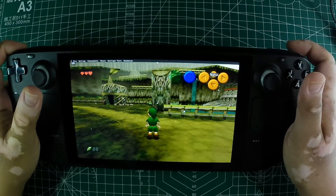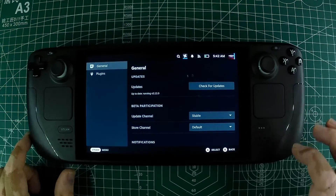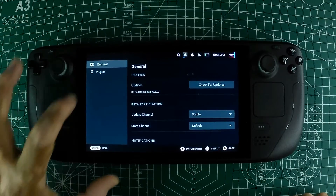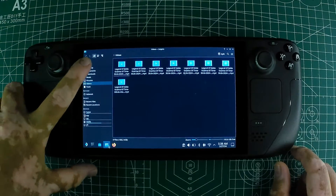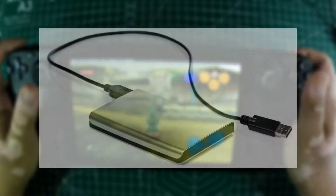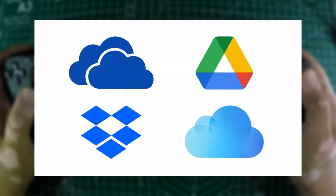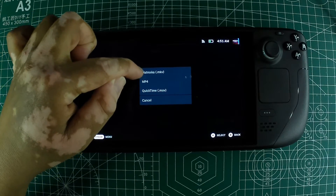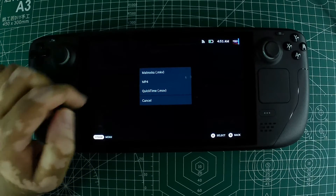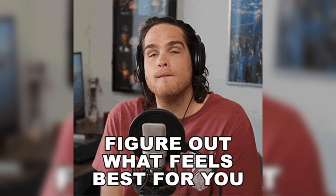Here are a few additional tips to enhance your recording experience. First, make sure your Steam Deck and Decky Loader are up to date, as updates often include performance improvements and new features. Also, keep an eye on your available storage since recording videos can quickly eat up space — consider moving older videos to an external drive or cloud storage. Lastly, experiment with different video formats and settings to find the best quality and performance balance, as higher quality settings might impact game performance.